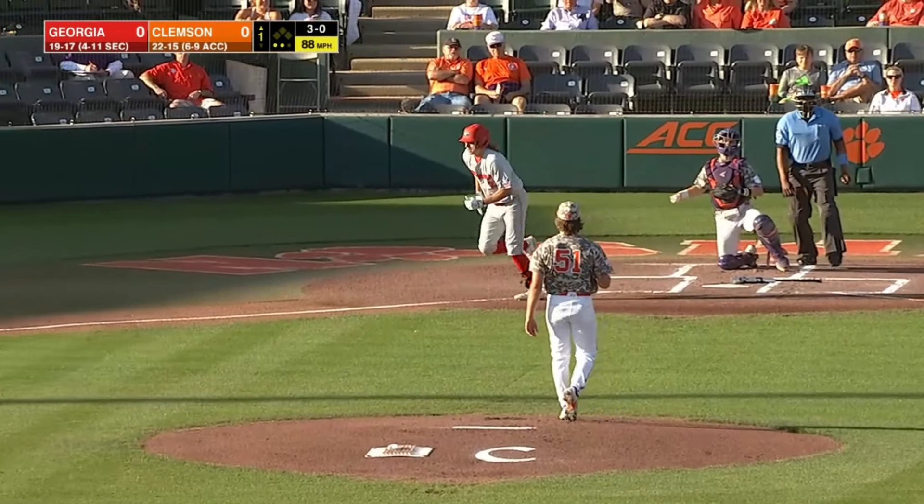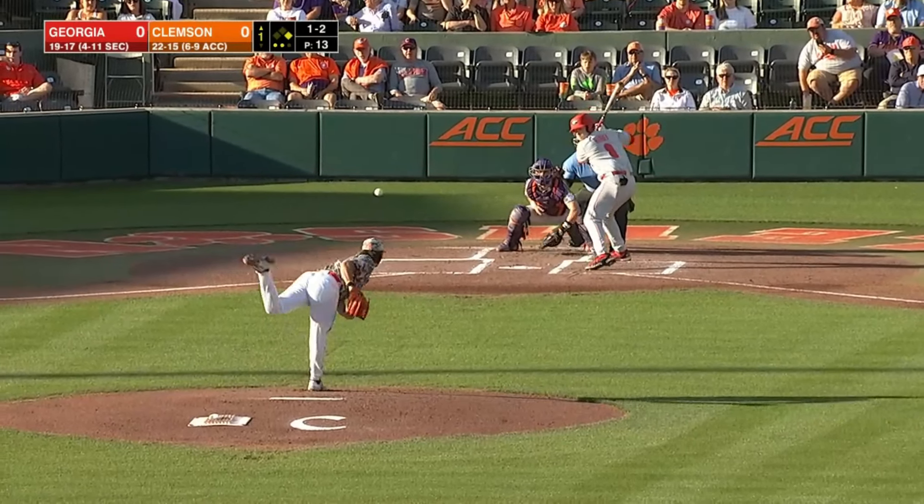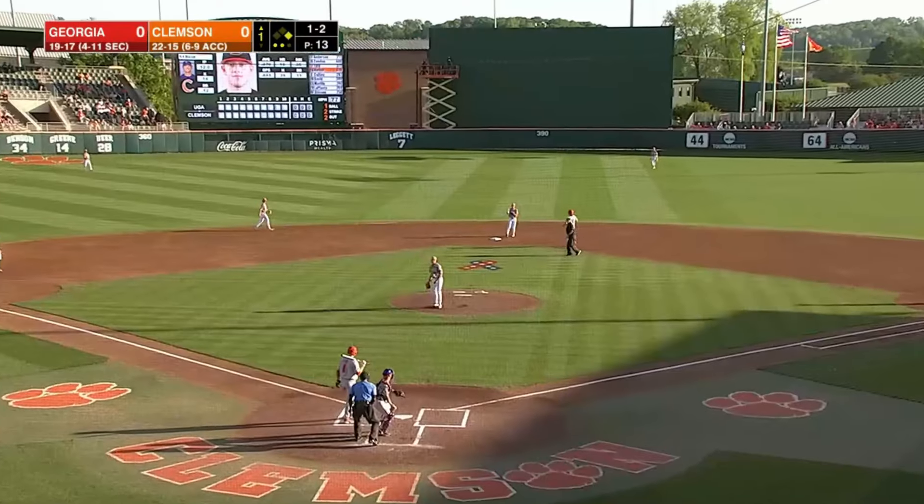He takes the three-oh pitch, so he walks on four pitches. That would allow the runner to get into scoring position. The runner is going and he will walk in.